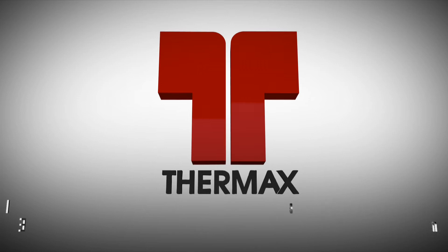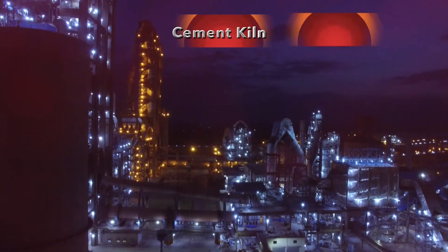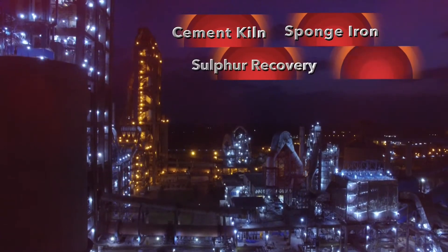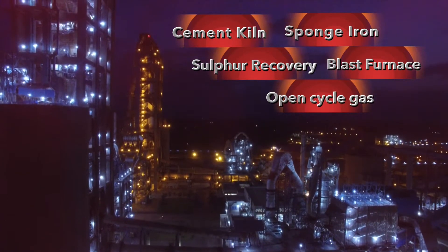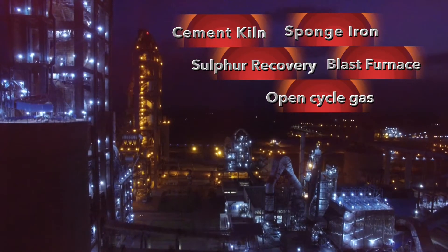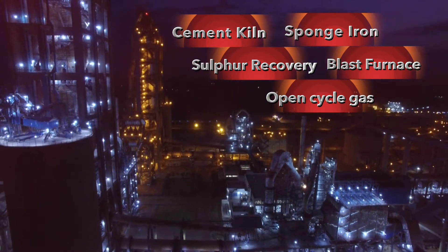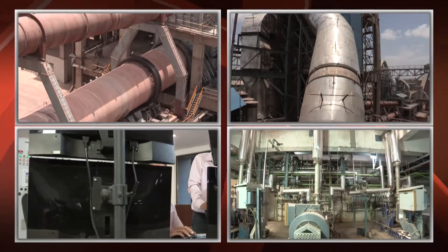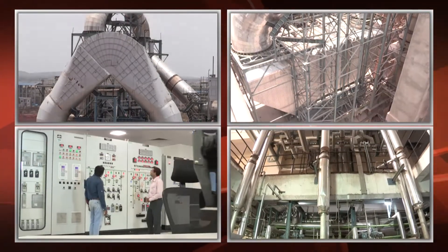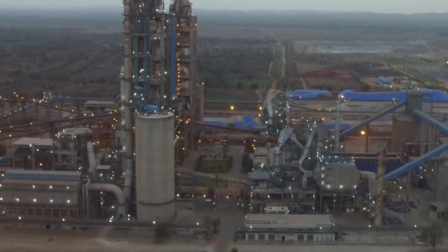Thermax, leader in waste heat recovery systems, has expertise to utilize waste heat from cement kiln, sponge iron, sulfur recovery, blast furnace, open cycle gas power plants, and many other applications to generate power. Given such wide experience in waste heat recovery systems and its world-class engineering and project management capabilities, Thermax was entrusted to execute this prestigious project.